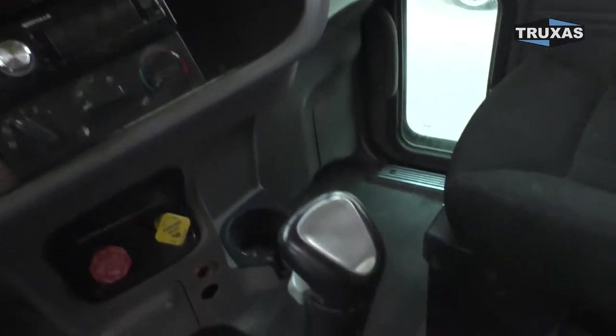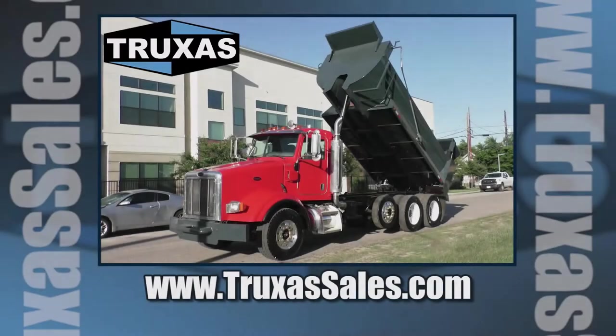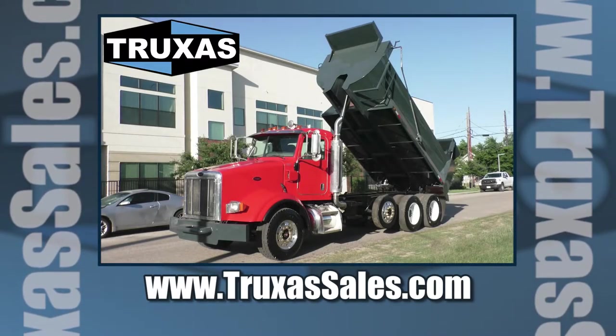All right, definitely a nice truck, this mechanical control package. This is Shea with Trucks of Sales, thanks for viewing. Please visit our website at www.trucksofsales for more information. Thank you.